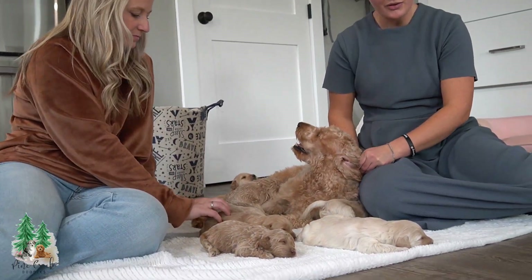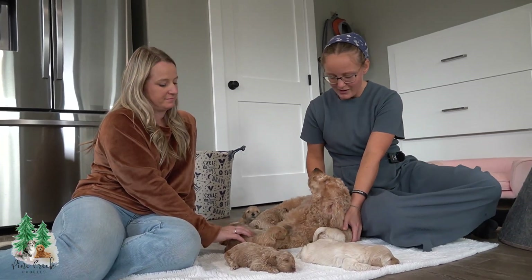There are seven boys and two girls, so the girls are outnumbered in this bunch.